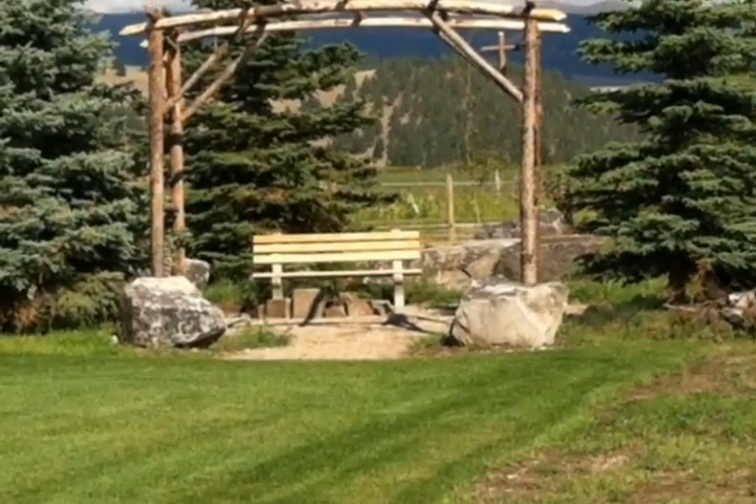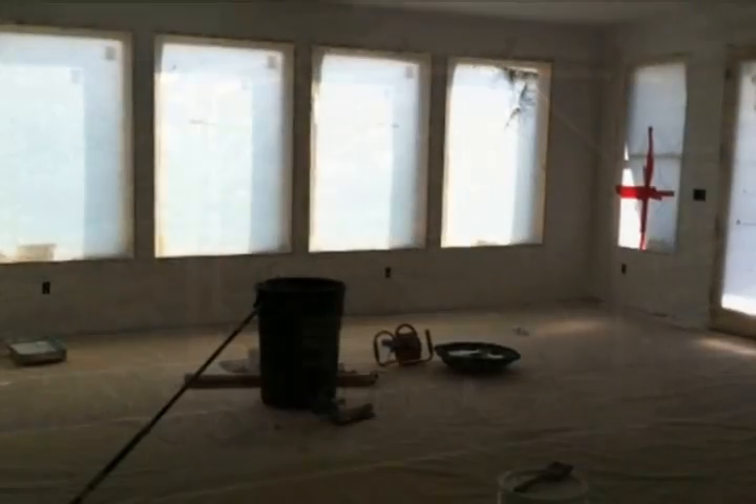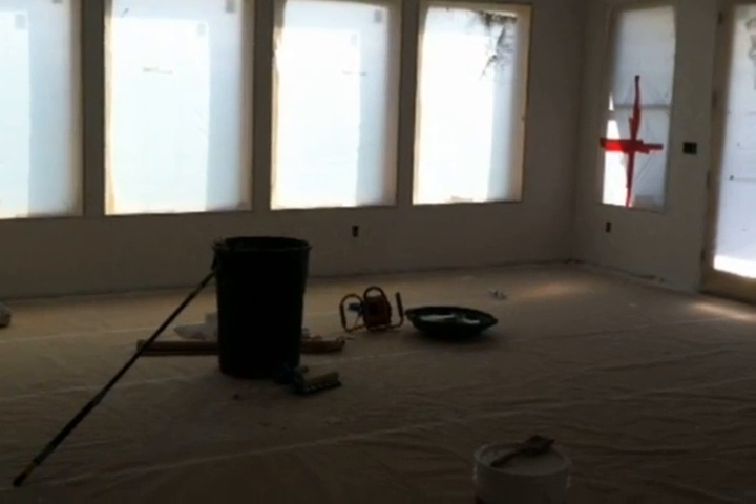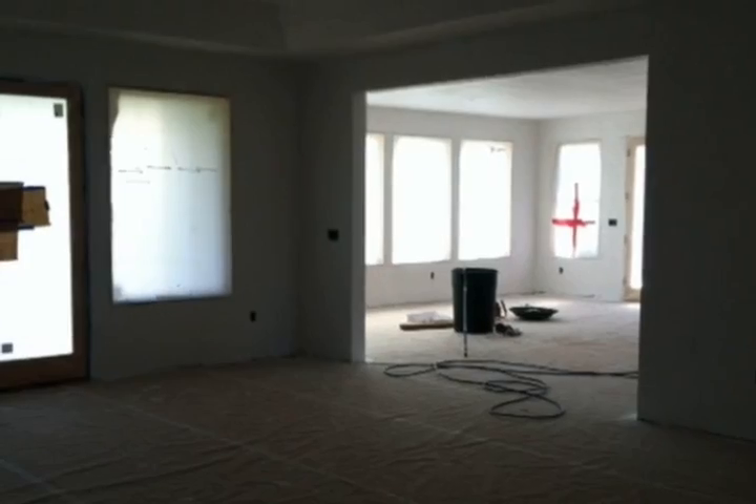Kitchen and living areas have south-facing French doors to covered decks boasting magnificent views of the Como Peaks. The master suite features a large walk-in closet, French doors to a covered deck, and a bathroom plumbed for a luxurious steam shower.